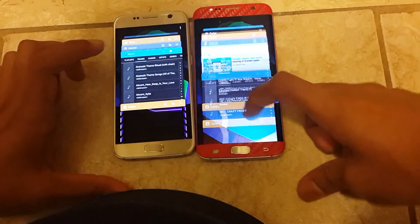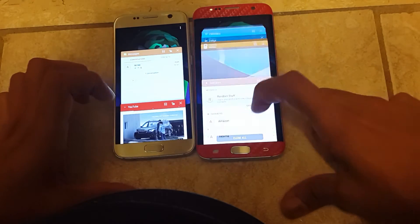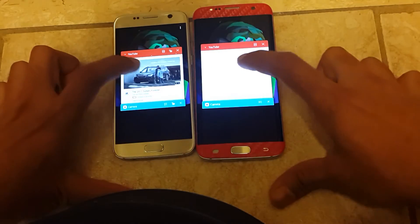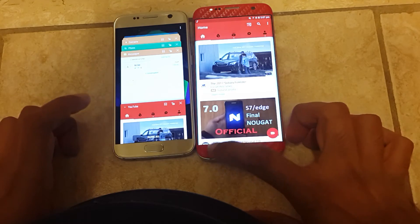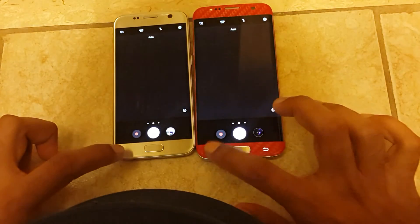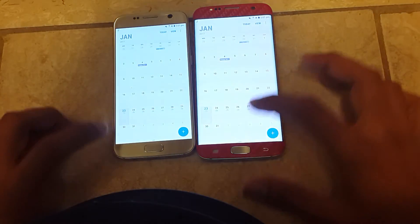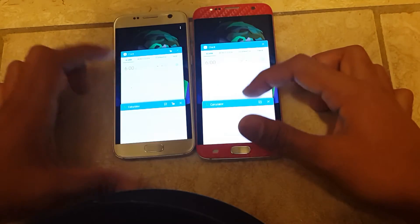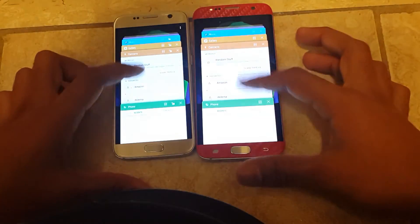Let me check the multitasking now. It did reload YouTube just a little on the S7 Edge — I don't like that, I don't like when my apps reload. Let's try the camera — right there. Let's try the calendar — right there. Settings — right there. The multitasking is working good guys, but I still have to run some heavy stuff on it.